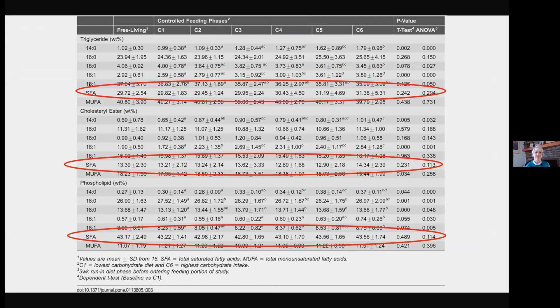Here we have saturated fatty acid levels marked. At baseline during the run-in, when we have very high saturated fat and very low carbohydrate, here's the starting point. What's really interesting is what happens as we march along to C6, where saturated fat intake is much lower and carbohydrate intake is much higher. We actually see that the saturated fatty acid content in the blood is higher with the lower saturated fat intake.